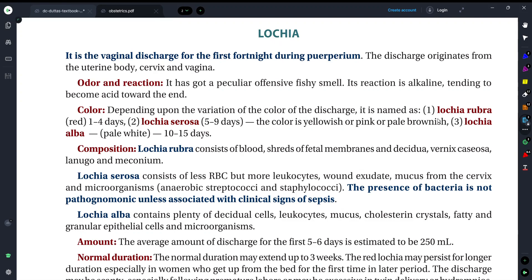Hey guys, once again welcome back to my YouTube channel, Medicare Buddy. In today's video, I will be sharing with you a very important topic from obstetrics and that is lochia. Lochia is such a topic that you often get asked short notes on in examinations. So let's go, in today's video we will understand what is lochia.